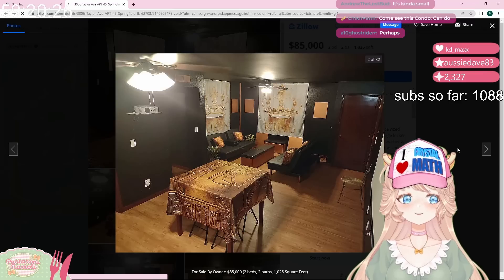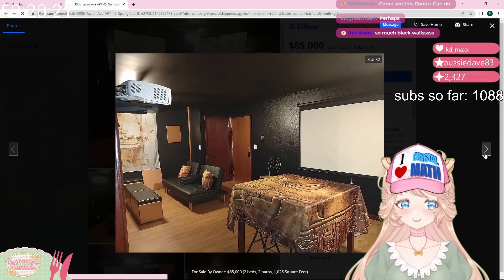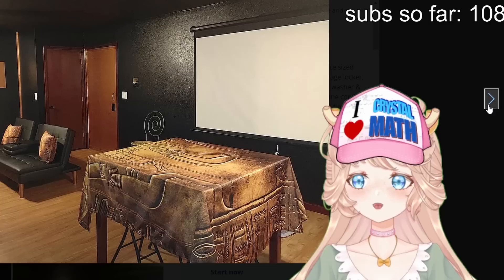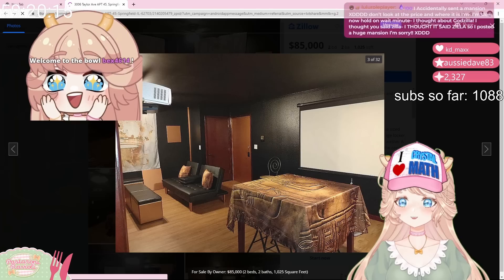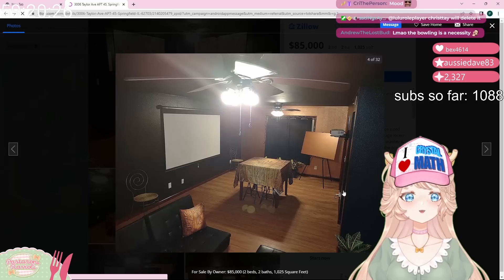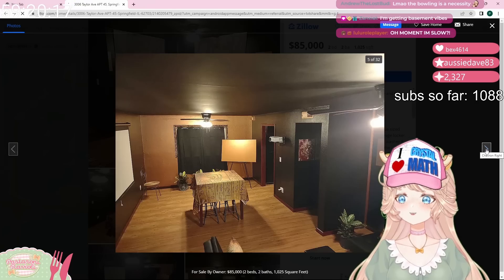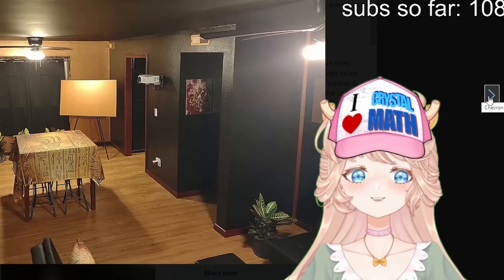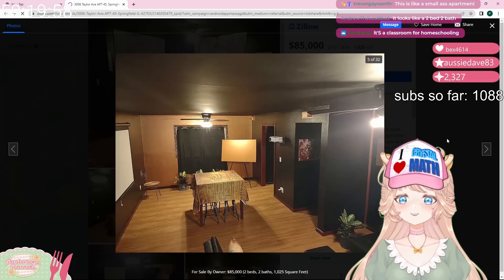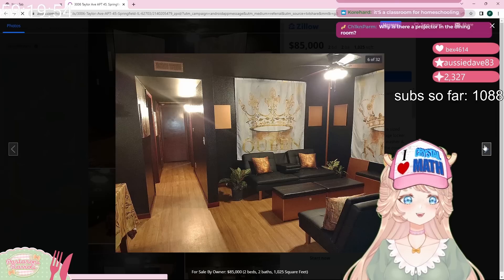Now we're getting the fuller picture and I'm starting to think there's no bowling alley here. I need a bowling alley so I can whip them balls. But it does have a projector screen for watching shows — that's kind of nice. I'm a little confused. What is this? It's a space for homeschooling? They could be living in a cardboard box.